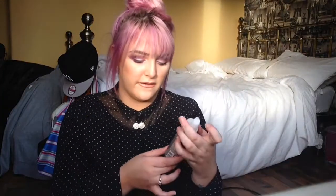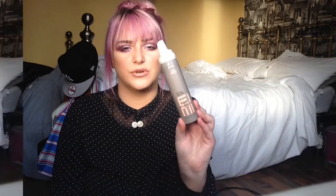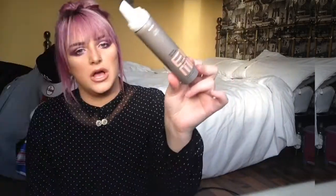Next we have a Wella Extra Volume Hold Volumizing Mousse. I got this in a goodie bag at college a couple of months ago and I never really tried it, so I thought let's just give it a go. It's a volumizing mousse — I just get out of the shower, put this on my damp hair and massage it into my head, then I dry my hair and it gives a volumizing effect. That's my second hair favourite.